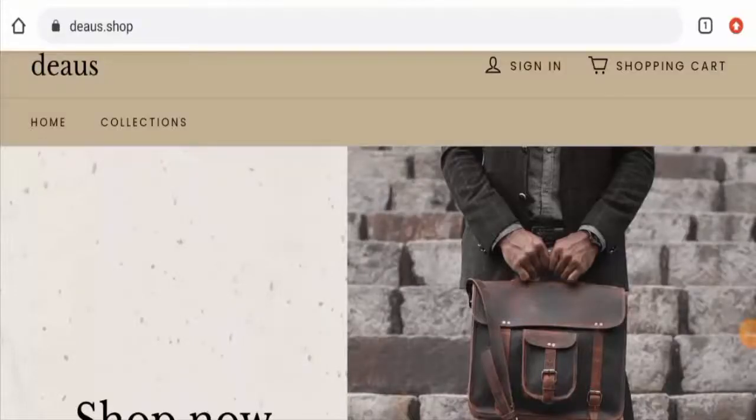Hi guys, welcome. In today's video, do you want to know about Diaz Shop reviews? We are going to provide you with an unbiased review. If you are going to buy any product from this site, please watch this video. And if you have already experienced any fraud on this website, or have not received the product or received a below-average product, please watch this video till the end to find out how to get your money back.